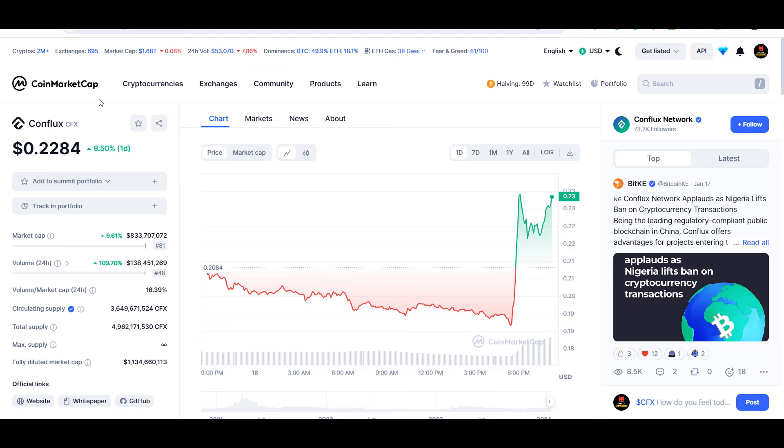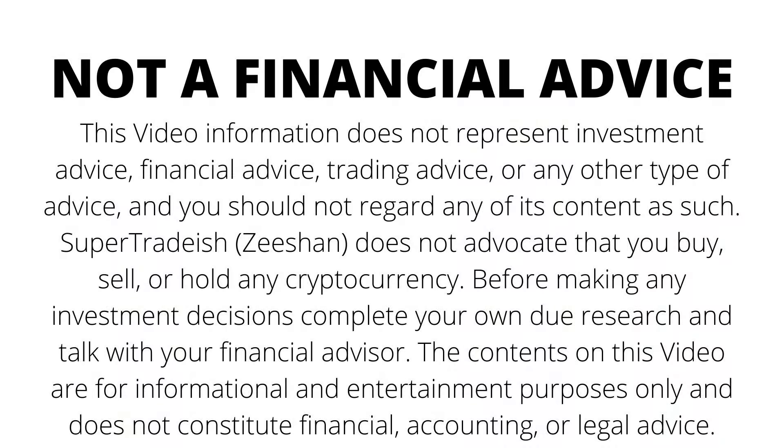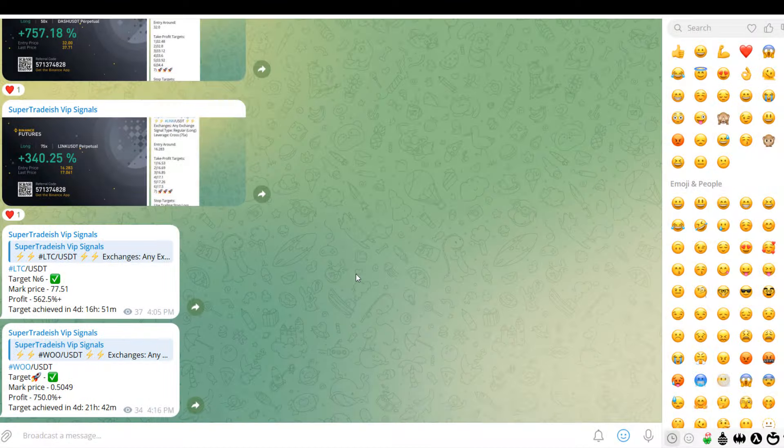Hello guys, my name is Ishan and welcome back to Super Tradish YouTube channel. In this video I'll talk about Conflux token — the ticker symbol is CFX. Later in the video I'll give you the exact entry price, whether you should buy or not, take profit price, all the updates, and all the technical patterns. If you're interested, please watch this video till the end and don't forget to like.